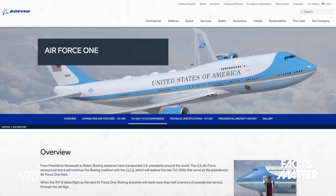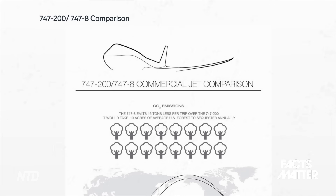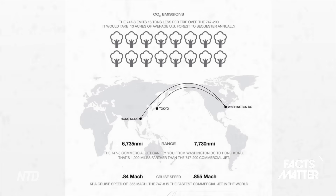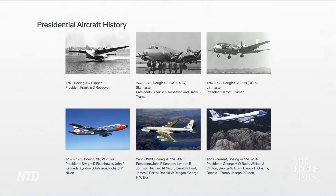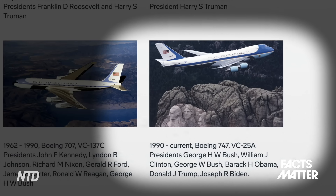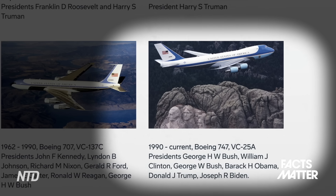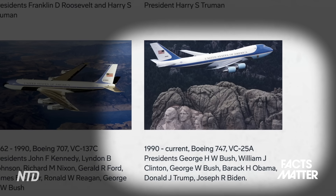Getting back to Air Force One specifically, it typically consists of two planes — both Boeing-made 747-200B-class jets. Their tail numbers are 28,000 and 29,000, and usually one is under maintenance while the other is active flying the President around. They also go by the special designator VC-25A. These two Boeing jets have been in service since 1990, transporting every president from George H.W. Bush through President Trump's second term.